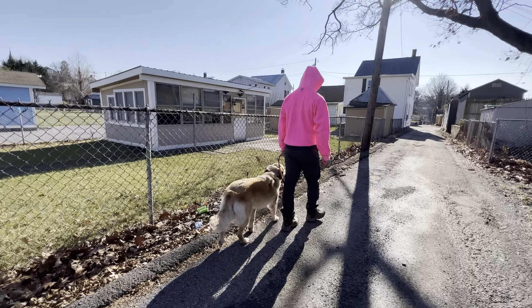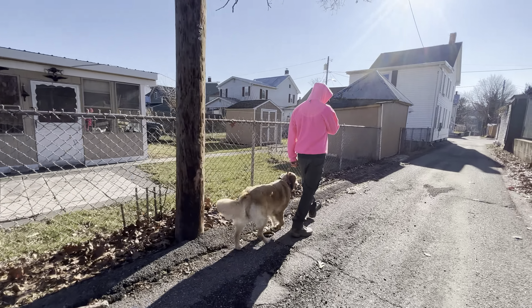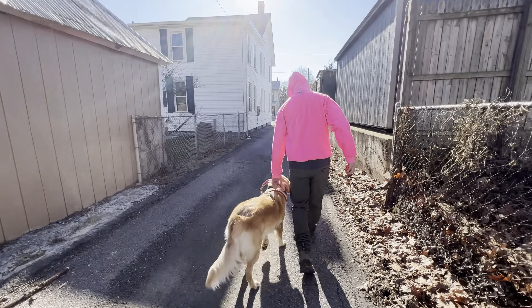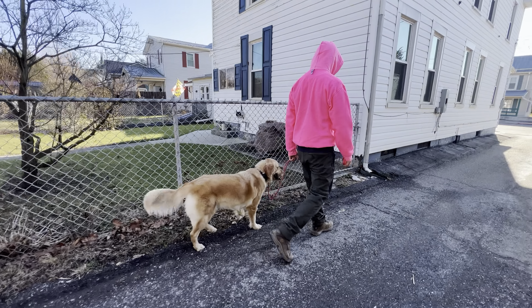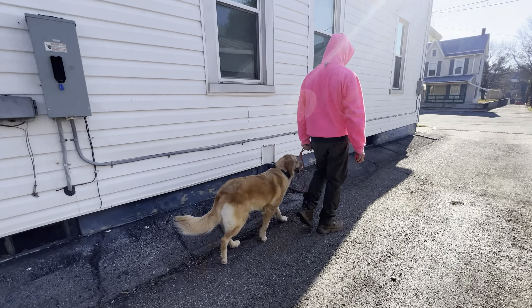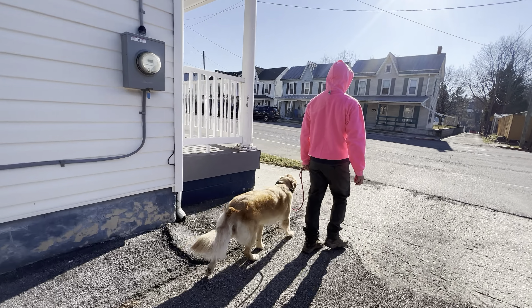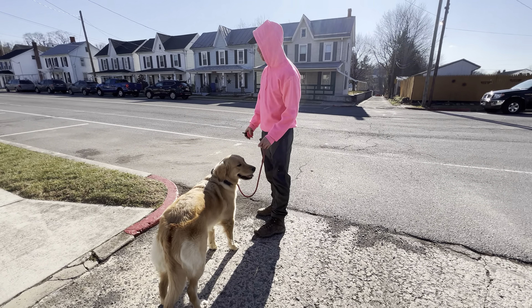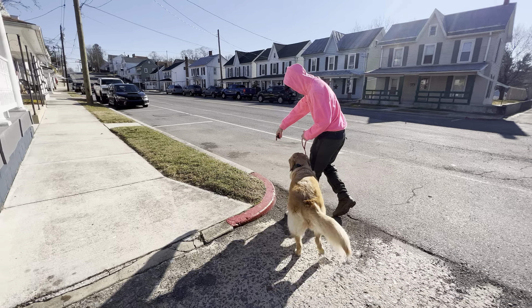Nice work right there. That was so subtle, but she went back into an old pattern — dragging a little bit to find a scent. She can't do that when she's in heel. She's got to realize she needs to wait until she's released to go sniff and potty, and she will be released for free time. Think of the heel as traveling in the car — wait until you're out of the car to use the bathroom. Walk around, good girl.